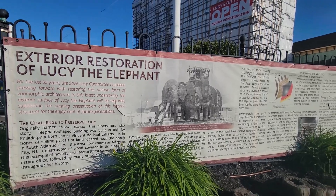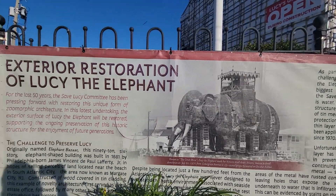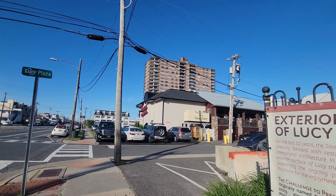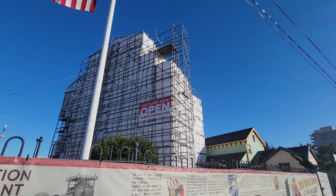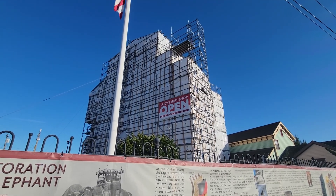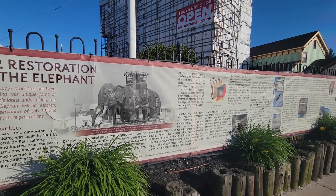On Lucy right now. This is an old picture of when they moved her on July 20th, 1970. They moved her — there's a big building right here. She was literally two blocks down the street, and I believe it took them all day to move her. The gift shop right now is open. This is the site of the world's largest elephant, which is called Lucy.